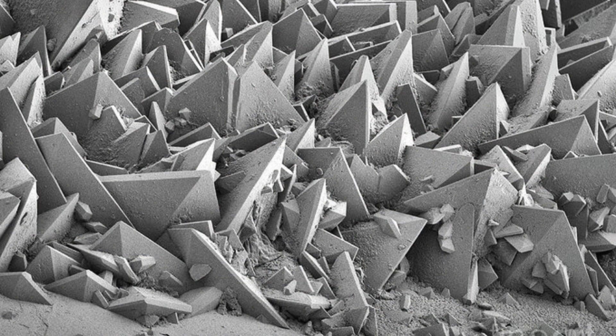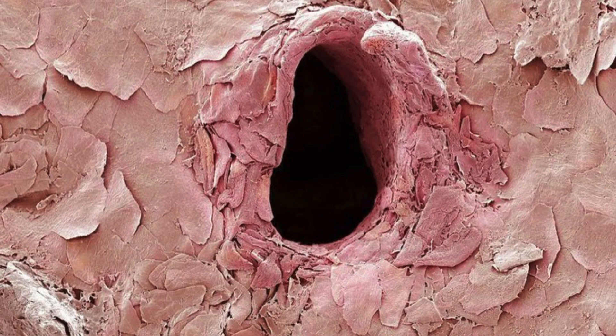Kidney Stone Surface as Seen in an Electron Microscope. This is what a hole in the skin looks like after a needle punctures it, as observed under a scanning electron microscope.